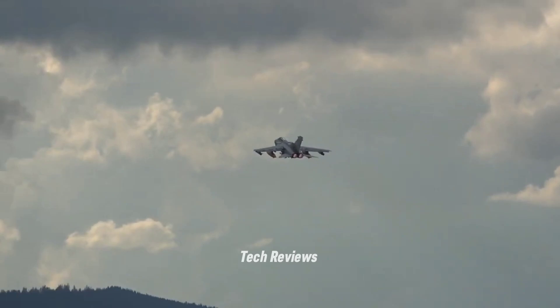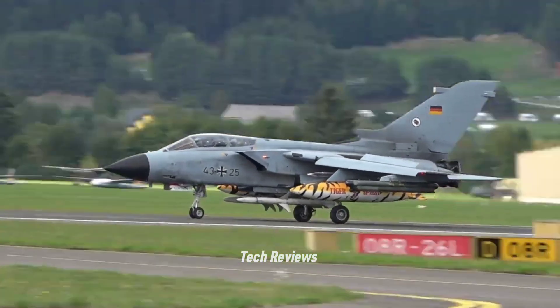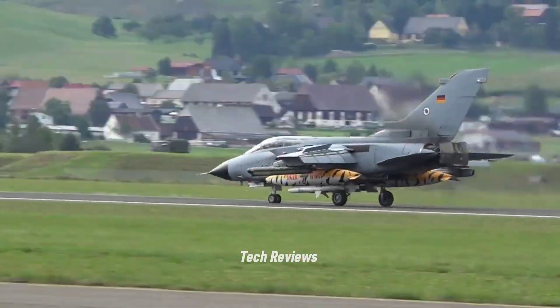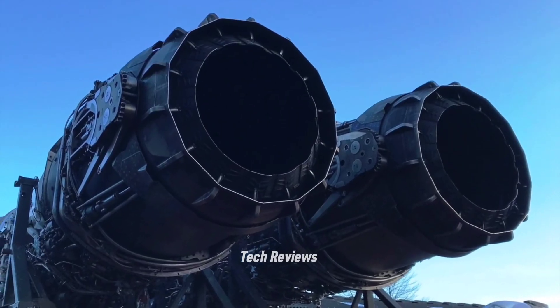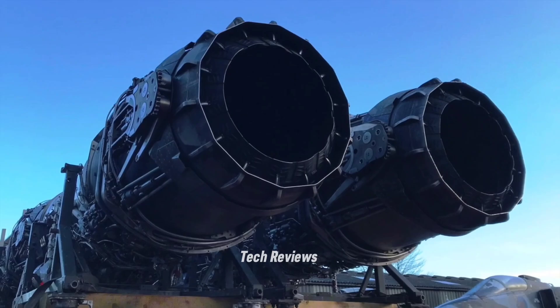This engine also provides excellent performance at subsonic and supersonic speeds, supporting the aircraft's flexibility in facing various battlefield challenges. The RB-199 is designed to be durable and easy to maintain, making it a highly effective engine choice for a fighter used in multi-role missions.